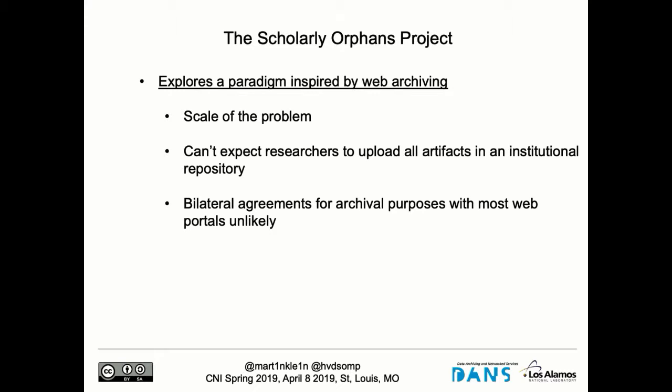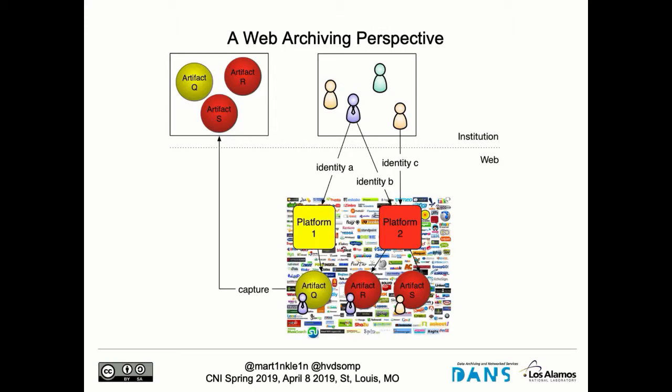We take a web archiving perspective on this — one, because of the scale of the problem; two, because you can't expect your researchers to upload all that material into an institutional repository. There are bilateral agreements between, for example, GitHub and Figshare, or GitHub and Zenodo, where it is possible to transfer material for long-term preservation — but those bilateral agreements don't scale generally. So basically we're taking a web archival perspective where, at the end of the institution, processes will run that will first find these artifacts, then capture them, and put them in a long-term repository.